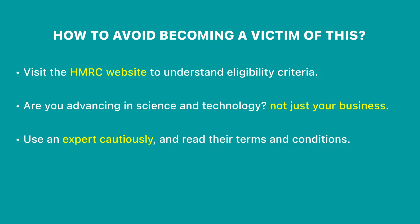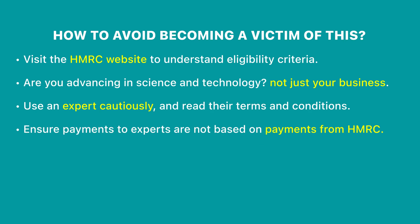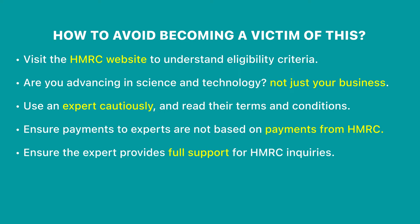If you do think you are eligible to make an R&D claim, it is recommended that you use an expert to help you. Read the terms and conditions very carefully. Make sure that any payment you make to the R&D expert is not based on payments from HMRC and is only made on acceptance of the claim by HMRC. Also make sure the R&D expert will give you full support should there be any inquiries or additional information requested by HMRC, because quite often once the initial claim is submitted and their fee is paid, they simply wash their hands of it — which is very difficult for small businesses left with lengthy requests from HMRC.